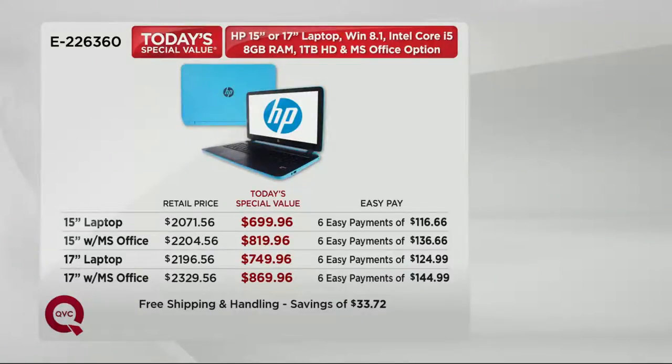We have the 15-inch laptop — that's going to break down at six easy payments of $116.66. If you want it with the Microsoft Office, that's just going to be a couple dollars more — $20 more on the six easy payment plan, that's $136.68. The 17-inch laptop is six easy payments of $124.99, and then the 17-inch with Microsoft Office is $144.99.